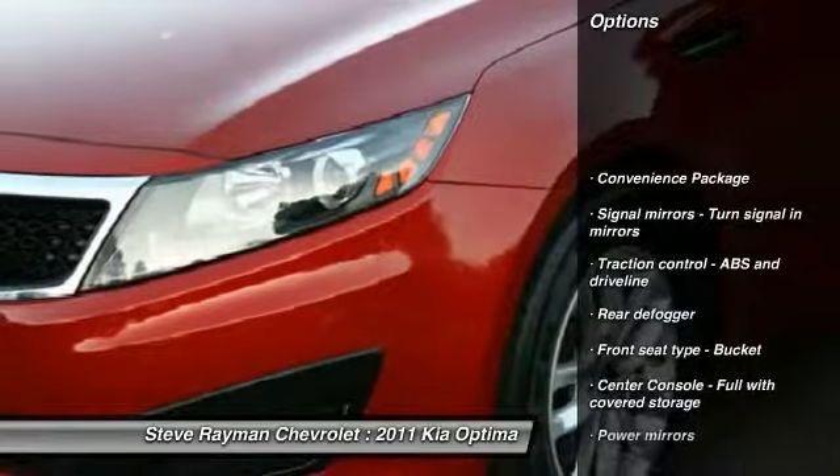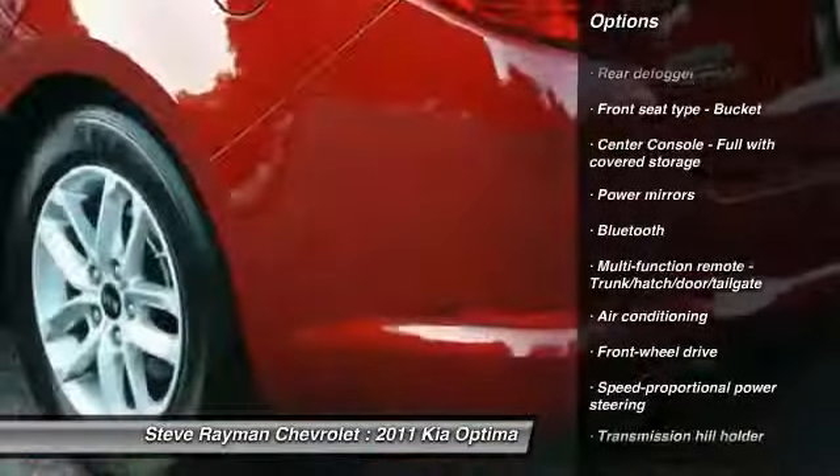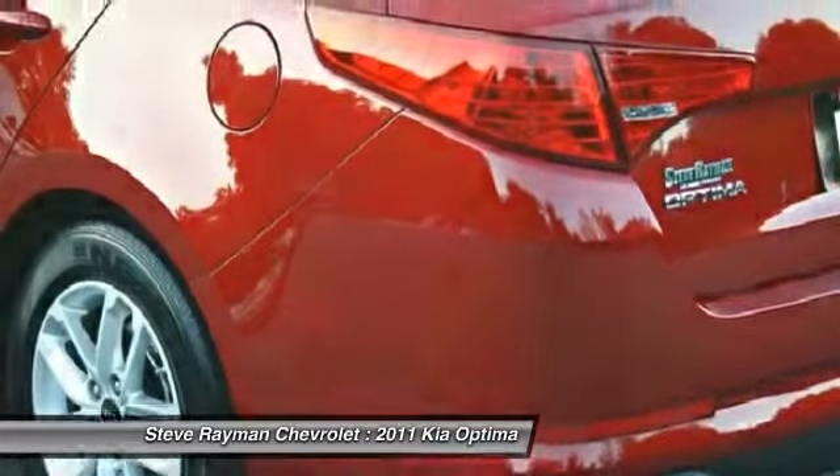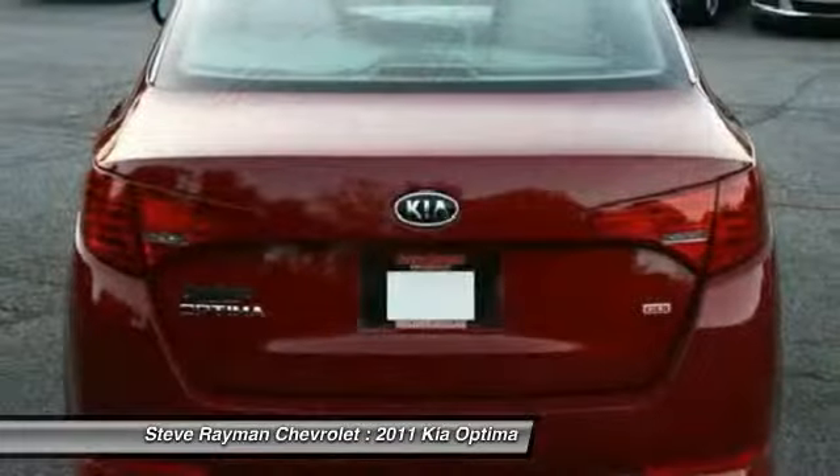Traction control, stability control, automatic transmission, front-wheel drive, air conditioning, front Bluetooth, cruise control, remote power door locks, passenger airbag, power windows.